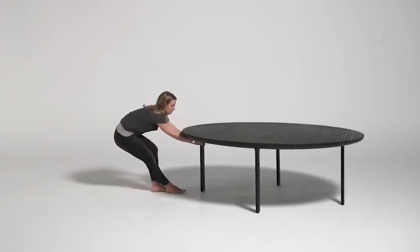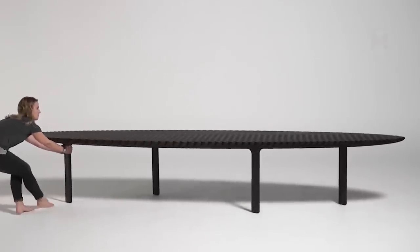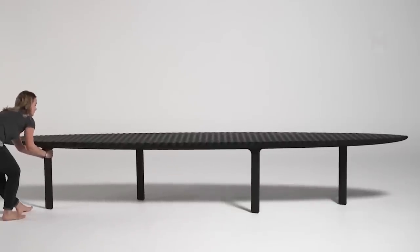The friction table can be easily transformed when pulled, but at the same time it is lightweight and durable enough to stay in both expanded and basic forms.